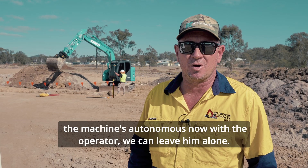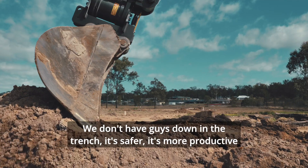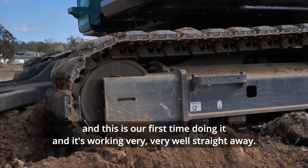The machine's autonomous now with the operator. We can leave him alone, we don't have guys down in the trench — it's safer, it's more productive, and this is our first time doing it and it's working very well straight away.